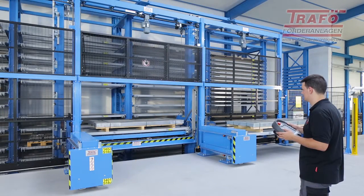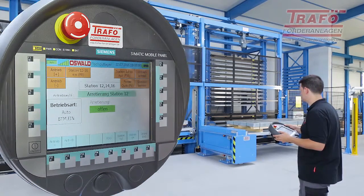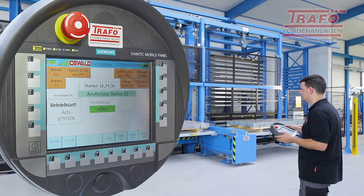A cordless mobile panel is available for manual mode or service work at the warehouse. The clear display and a clearly structured surface together form the optimal interface between operator and system control.